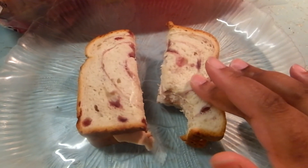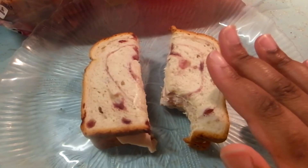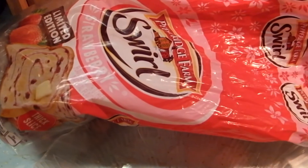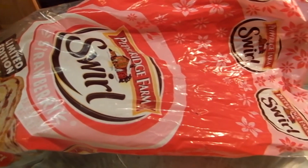The bread is so moist. It's like eating cake, but not too sweet — great texture, nice and chewy and bendy. It's perfect — 10 out of 10. Try this limited-edition strawberry bread if you can find it in your stores.